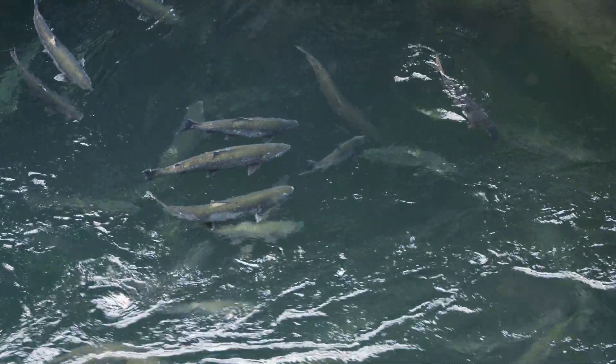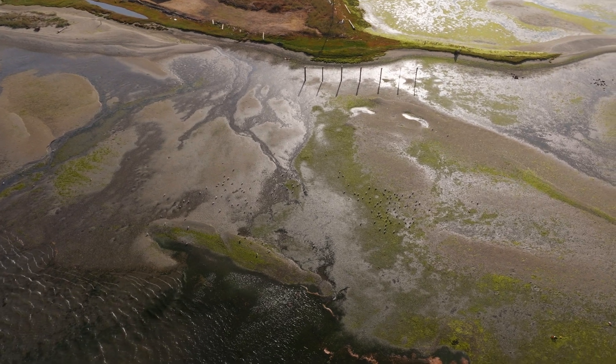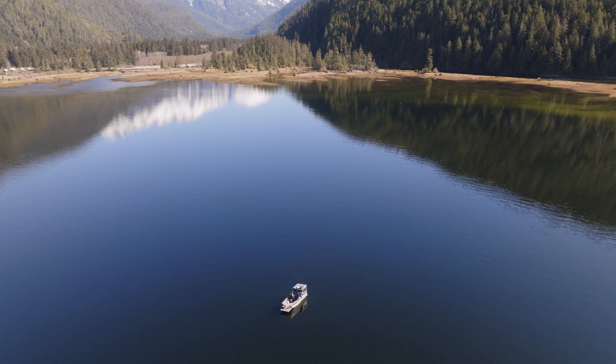Part of salmon recovery is looking at the whole ecosystem. There's a big focus on the freshwater habitats, which are critical to salmon survival. A missing piece is often the estuaries and nearshore environments, and these habitats are really critical in their early juvenile period, before they make their way to the open ocean.